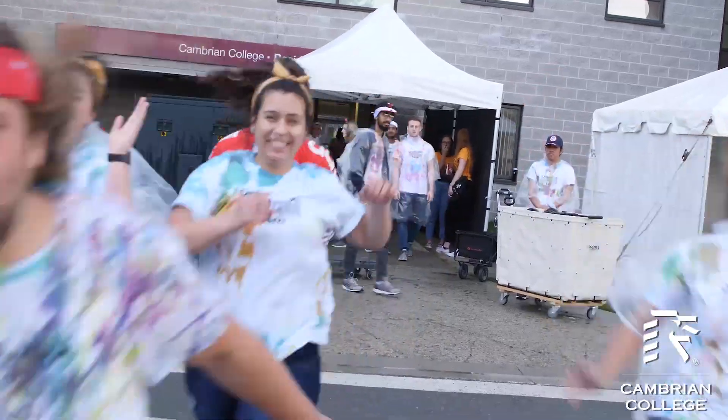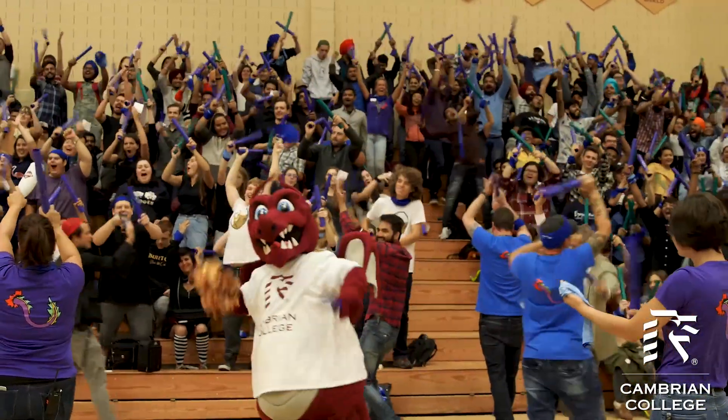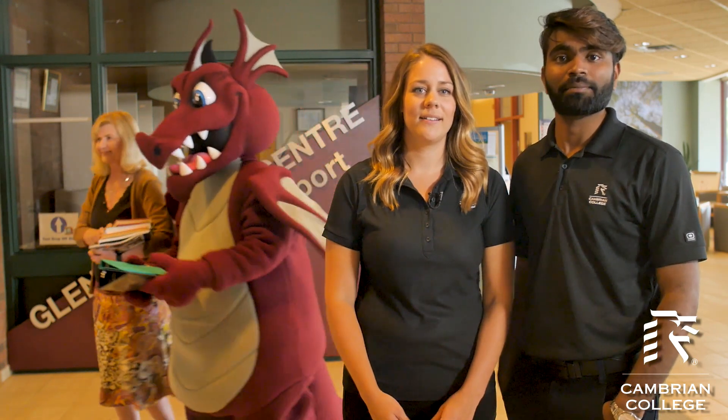Join our returning students for fun during Frosh Week and make sure to check out your Orientation Day schedule. You'll definitely want to mark it in your calendar. It's important to us that you know about the services and supports available to you to be successful in your first week and throughout the year. Our staff is ready to help you with whatever challenges you may face. Never hesitate to stop in at any of our service areas including the Glencrombie Center for Disability Services, the Wabno Day Center for Indigenous Services.